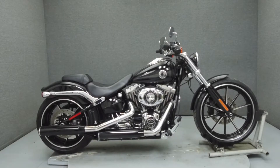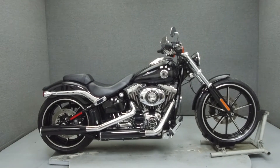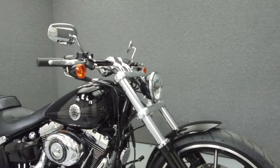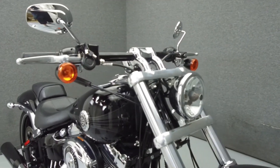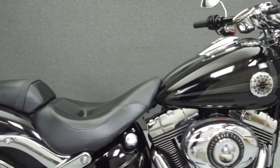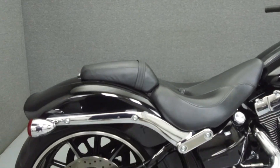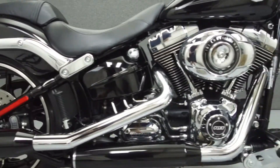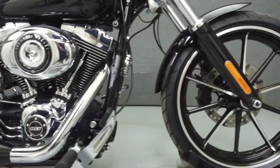Hey everyone, this is Keegan from National Power Sports. Today we're going to take a look at this 2015 Harley-Davidson Breakout with 5,095 miles. Powered by a 103 cubic inch V-twin engine with a six-speed transmission, the Breakout puts up 90 foot-pounds of torque at 3,000 RPM.